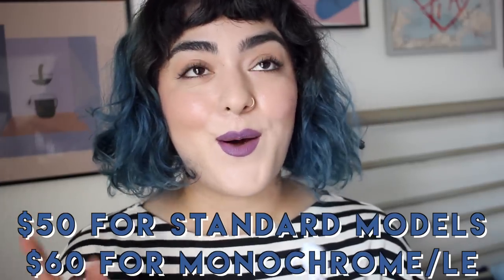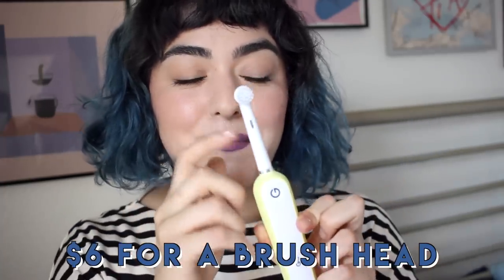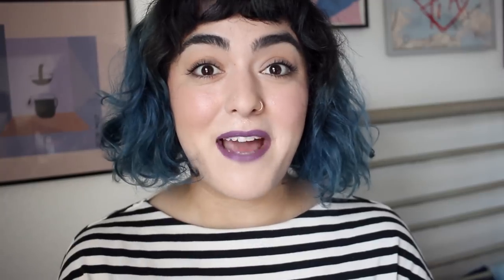It's also a subscription service. Depending on how often you want a new head, you can do every one month, two months, or three months, and you get a new head delivered for about $6 or $7. The reason I've been head over heels in love with the Gobi toothbrush is because I feel like I get a professional toothbrush experience each and every single time I brush my teeth.